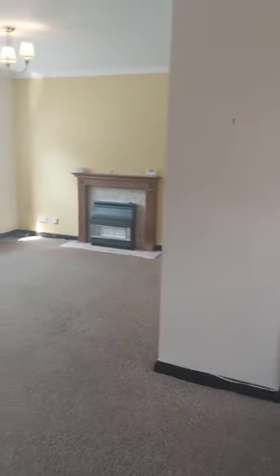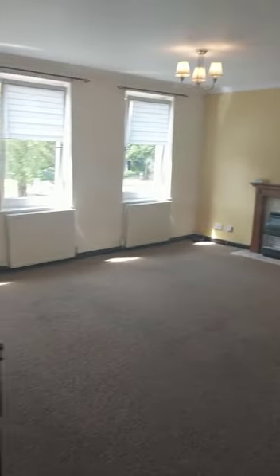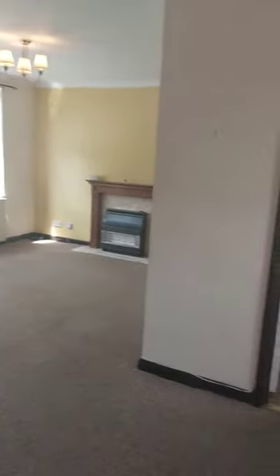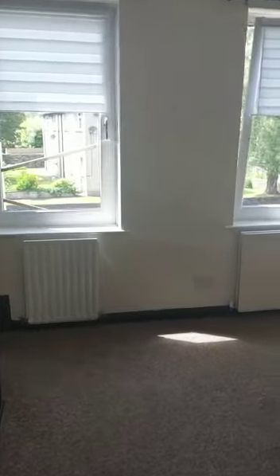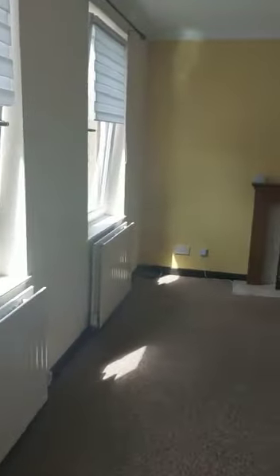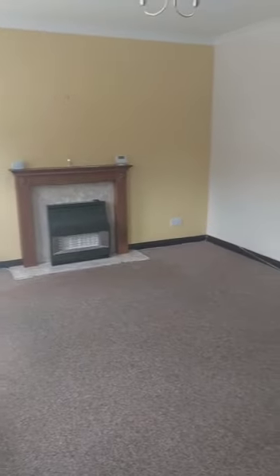Coming up the first set of stairs, you've got your lounge and kitchen areas. It's a nice large living area, nice and bright with lots of windows in this room. There's also an additional gas fire.